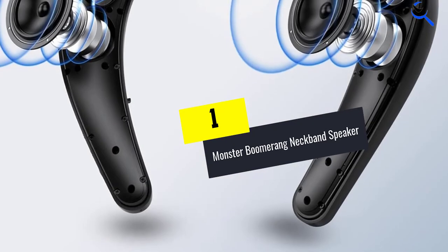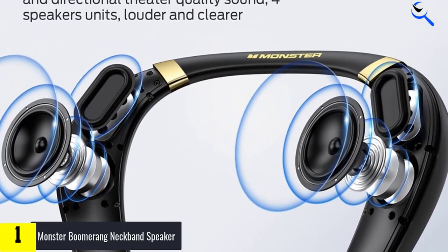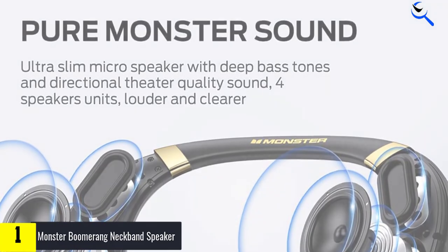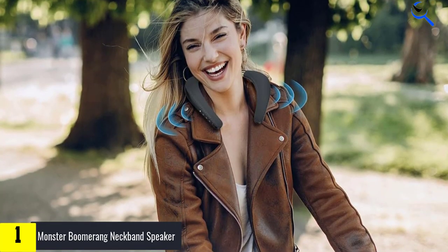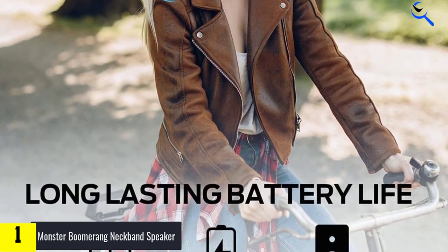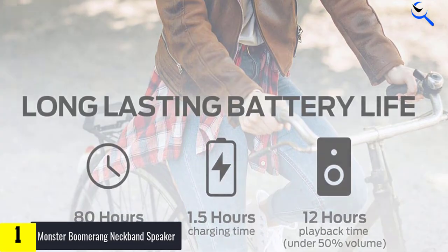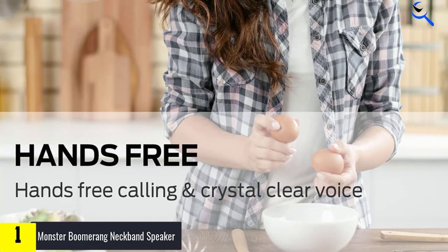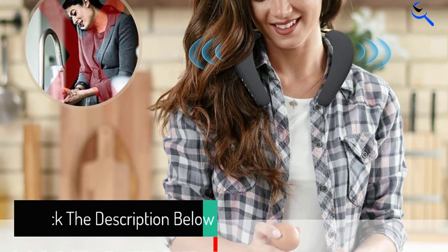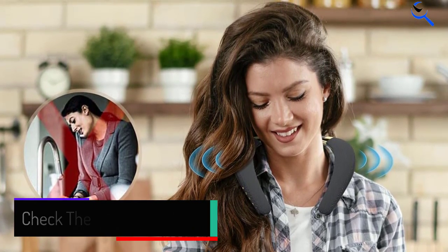And finally at number 1, the Monster Boomerang Neckband Speaker. It is a wearable speaker that rests on your shoulders and fires sound upwards to your ears, eliminating the need for a device over or in your ears. The built-in 3W speaker system and two bass diaphragms create a truly unique and pure Monster sound experience. Experience full-range speakers on both sides of the neck surrounding your ears to produce 3D theater sound quality. The Monster Bluetooth Neckband Speaker is rigorously tested to meet IPX7 waterproof standards — it's fully waterproof, can even float on water, and survive being fully submerged in 3.3 feet of water for up to 30 minutes.